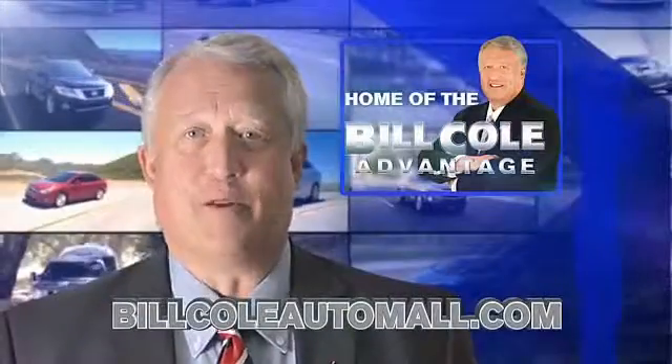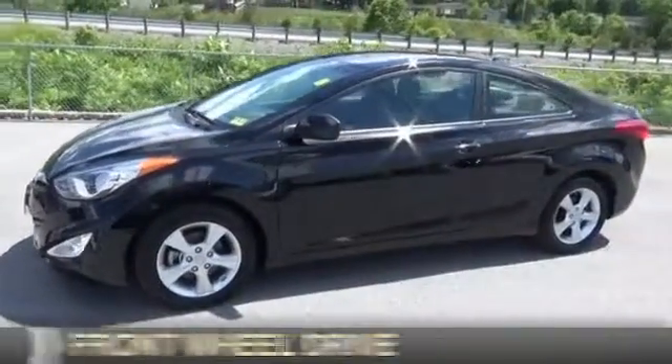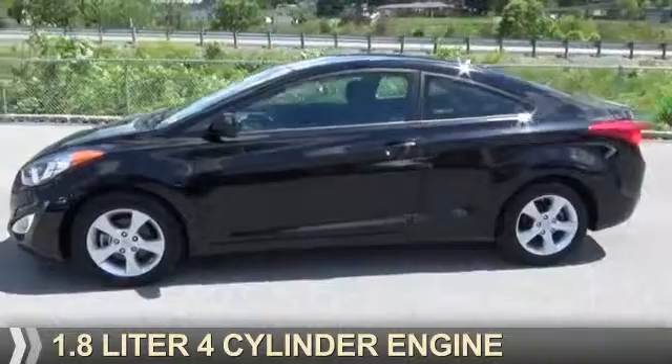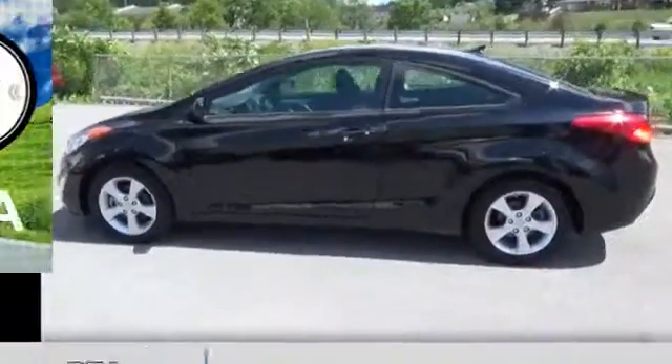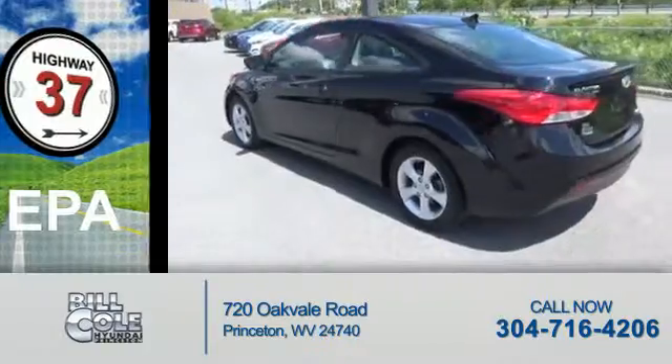Check out this vehicle from the Bill Cole Auto Mall. This could be the vehicle you're looking for. It's powered by front-wheel drive and a 1.8-liter four-cylinder engine. Great fuel efficiency — saves you money by requiring fewer trips to the gas station.